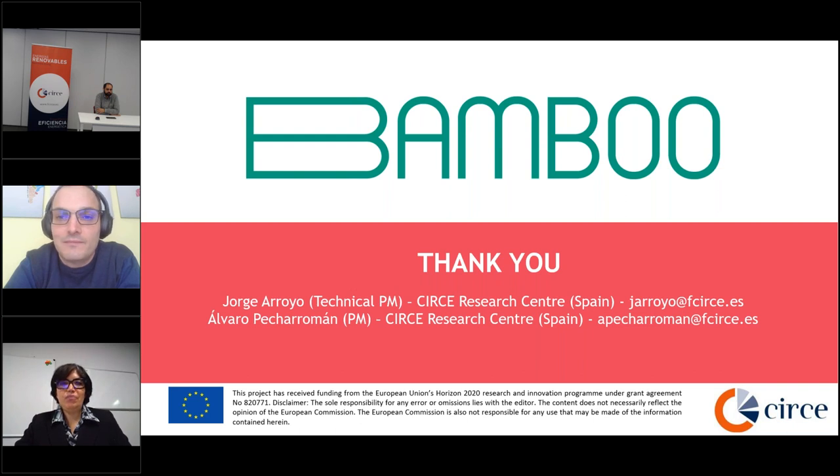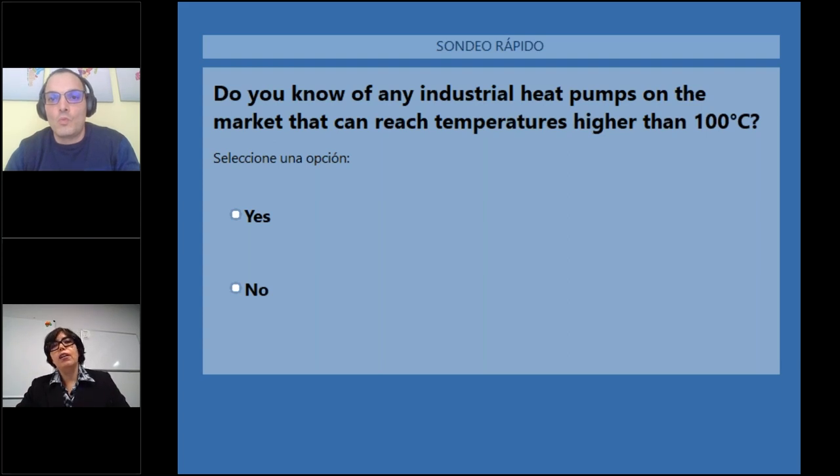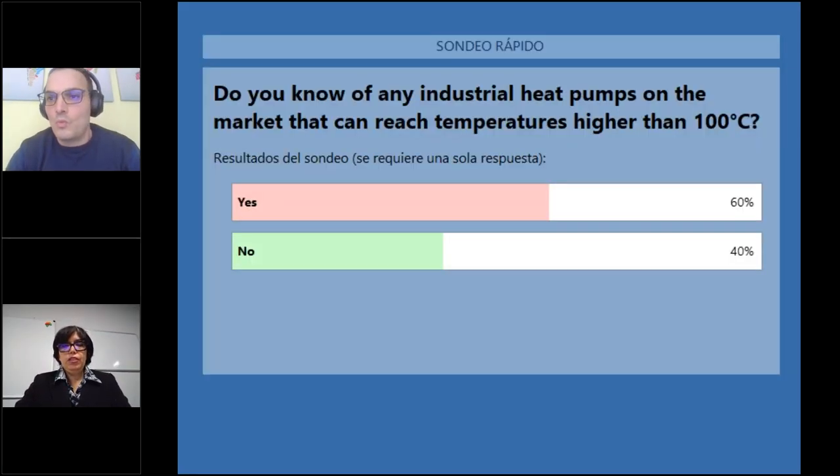Before getting into today's technical content, there is another round of polls. The first asks: do you know of any industrial heat pumps on the market that can reach temperatures higher than 100 degrees Celsius? 60% of the audience has heard of industrial heat pumps with these characteristics and 40% haven't.